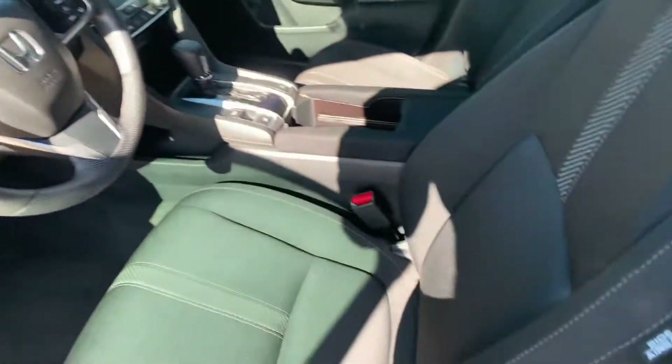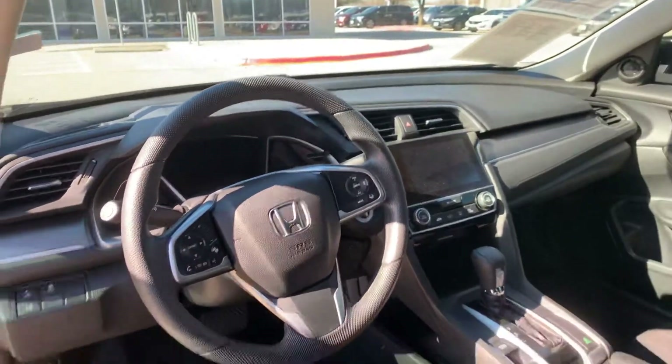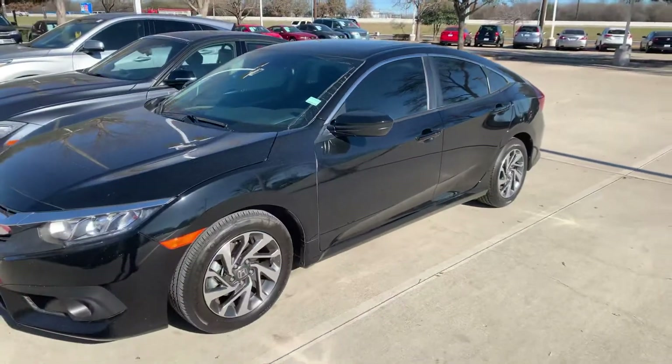It's also got lane watch assist, eco mode, touchscreen, Apple CarPlay, and Android Auto. You get a lot of bang for the buck with this car — come see Thomas!